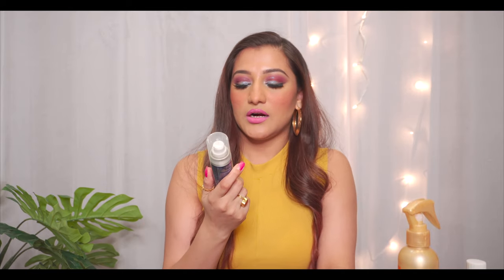Moving on to the next one. This is a product I recently bought and want to try. This is an instant hair shine product from Beavlite. I've used it once and it's nice. It doesn't smell nice though — it doesn't have a fruity or flowery smell. But the shine in my hair is because of this, so it's a good product.